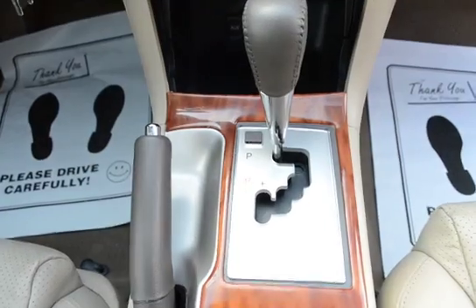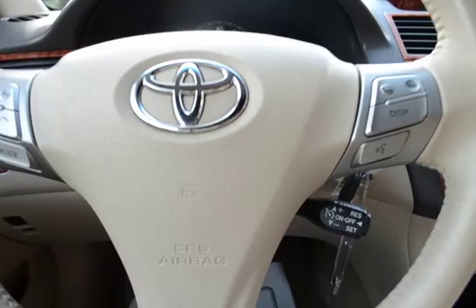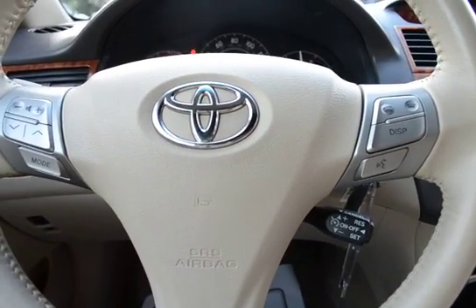Automatic transmission. Steering-mounted audio controls. Bluetooth and cruise control.